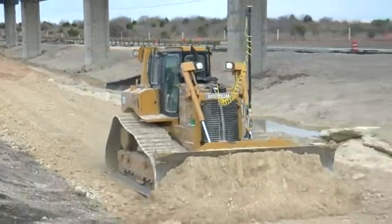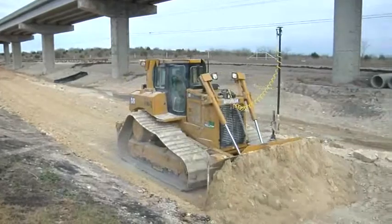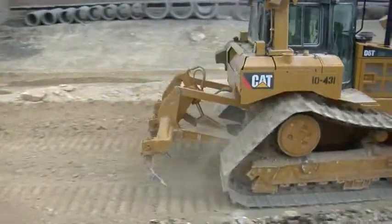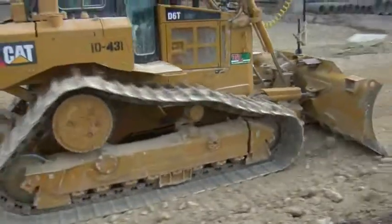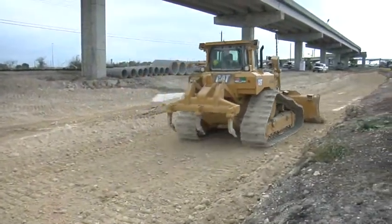We actually have to push the operator — who is used to grading at a slower speed — to operate faster. He's picked up his production considerably since this new system was installed. He probably would have been one of the first to go because his speed was so slow, but with this system he's Superman now. In one or two passes, he's able to get the grade he needs, get it done, and get off it very quickly. If it was two weeks of work before, it's probably a week's worth of work now.